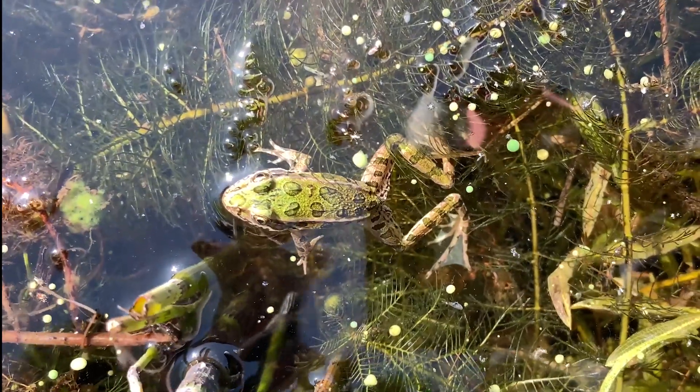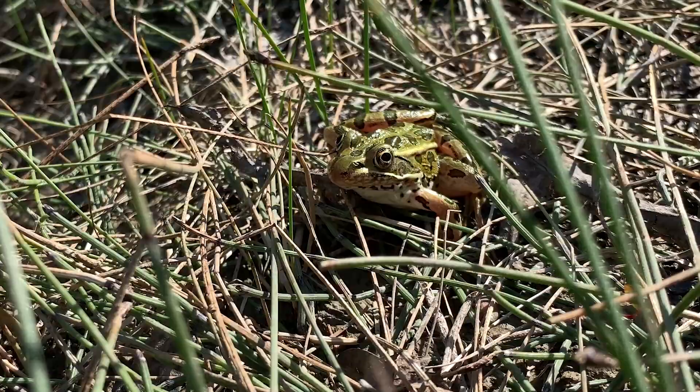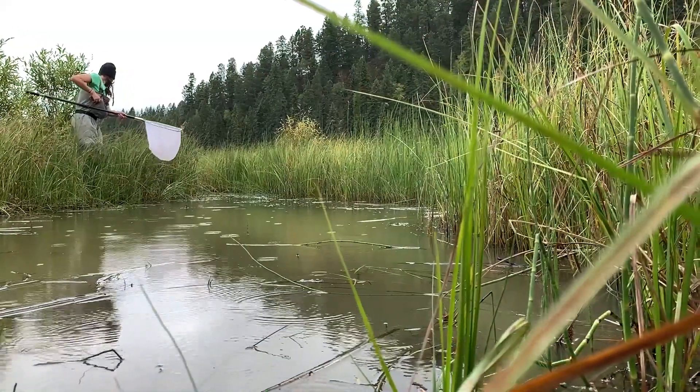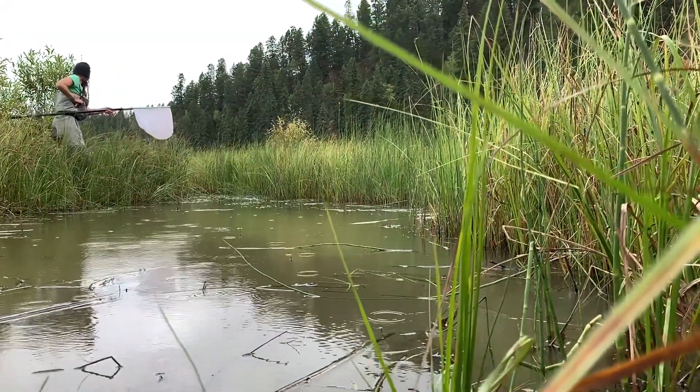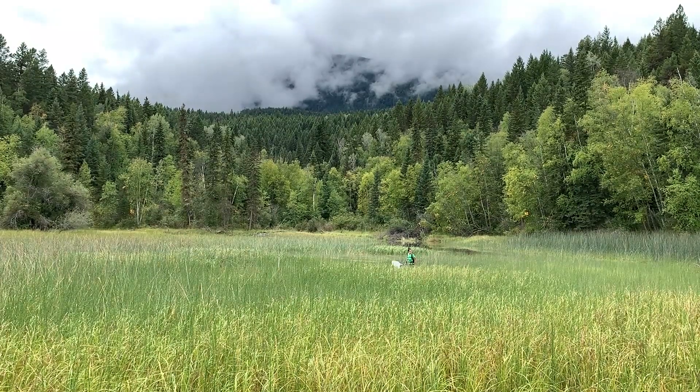Northern Leopard Frogs are found across Canada and are an important part of the wetland ecosystems where they live. They transfer nutrients between aquatic and terrestrial environments and are also an indicator species, which means that they alert us to changes in their environment.